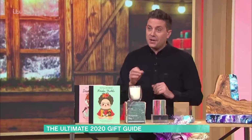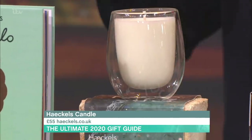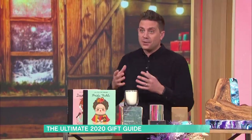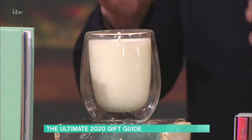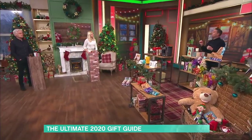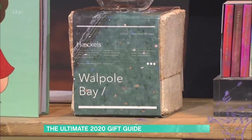Heichels is a company in Margate in Kent and they make this — the coffee cup candle. They're £55. They're based on geographical locations around the world and made from natural materials from those places. This is the Walpole Bay one, which is in Margate, and it smells divine. Once you've finished with your candle, it's a coffee mug. The packaging is made out of mushrooms so it's biodegradable, and the paper it's wrapped in is seed paper so you can plant it.